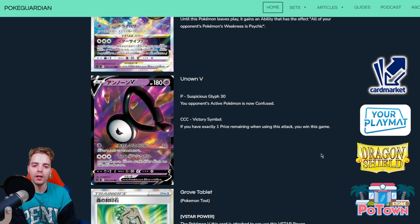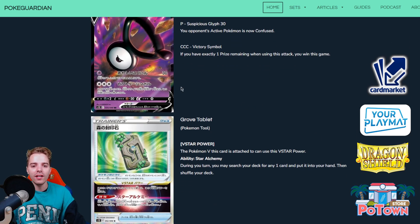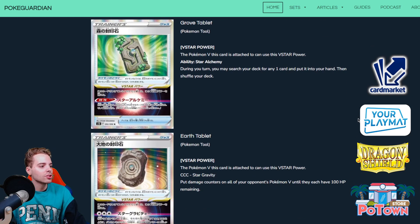There's a lot of ways to pull off Unown V's win condition: Melanie plus Double Turbo Energy and you win the game. In specific decks you can try this out — like if you don't have Boss to take your last prize card, Quick Ball, Unown V, Melanie, DTE, boom, you win the game. It will also work wonders against something like Stonejourner decks or Mewtwo V-Union decks — if the opponent only has one prize card remaining and you can't one-hit KO Mewtwo V-Union, no problem, Unown V wins the game. I will definitely try this out.